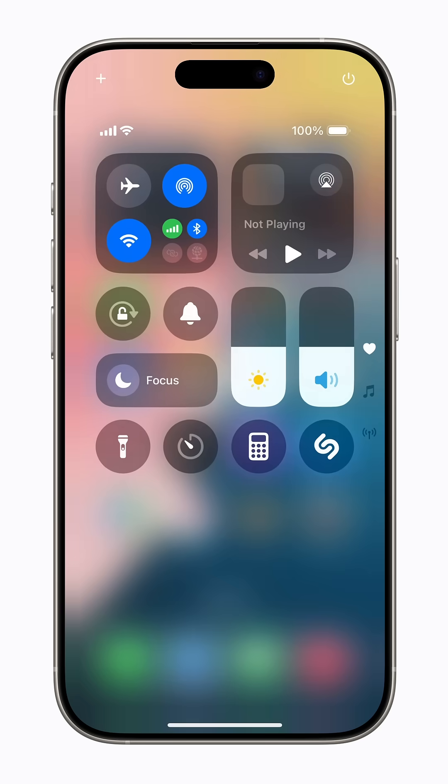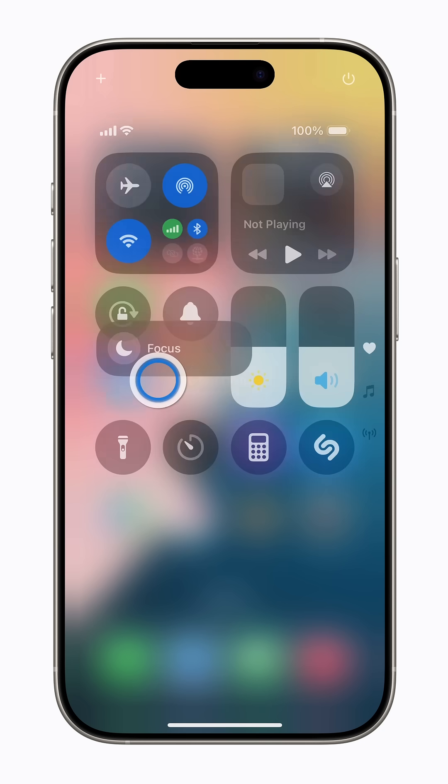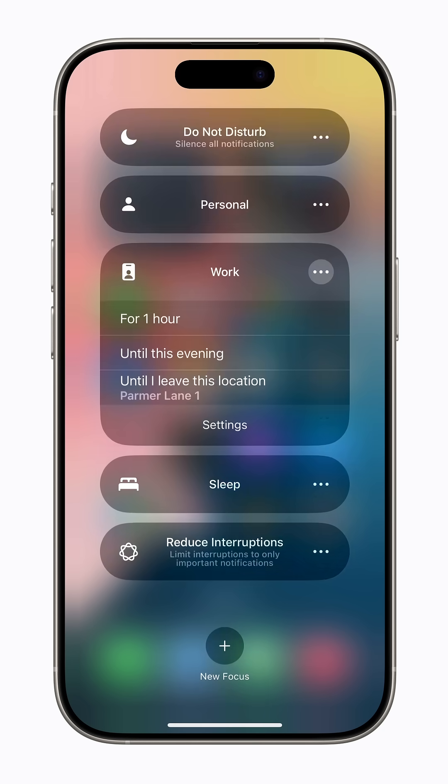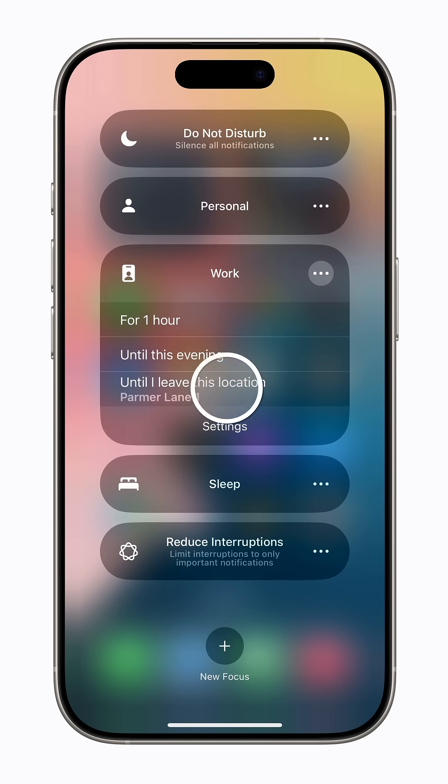First, open Control Center and tap Focus. Now tap the More button next to the Focus you want to modify. We'll choose Work. Now, just turn on the Focus, if you'd like, and tap Settings.